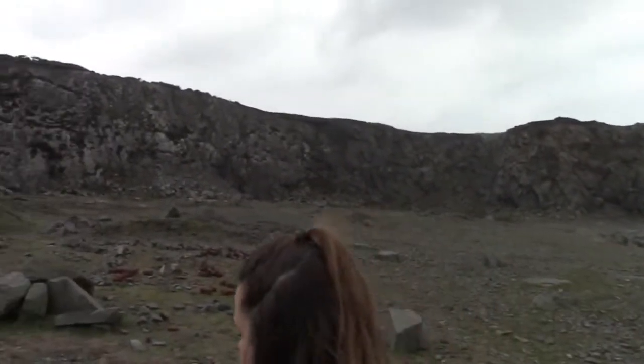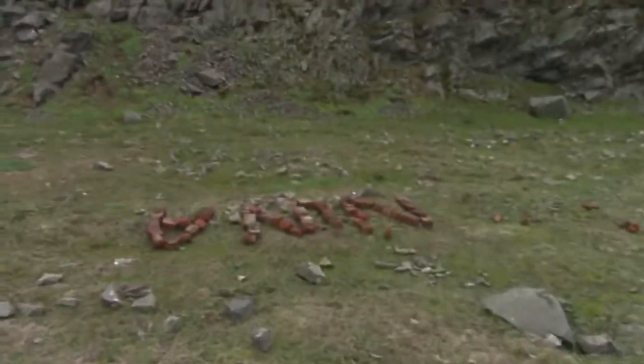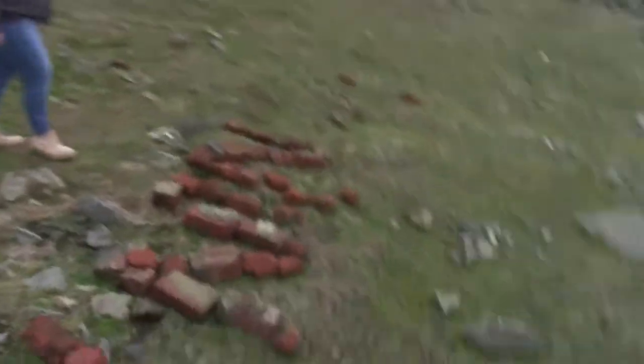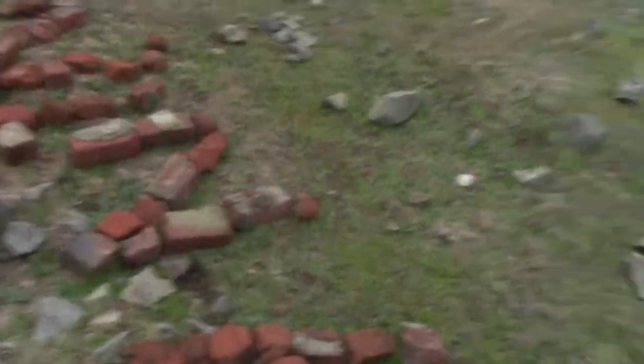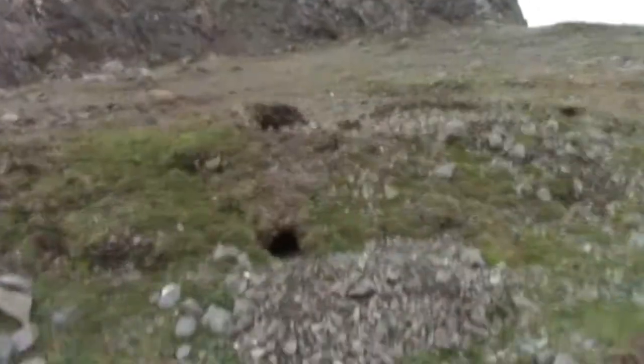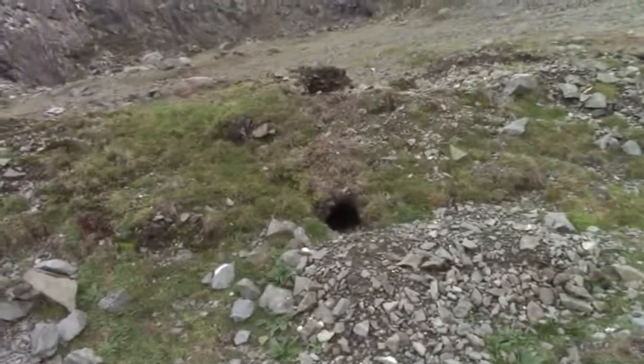Somebody's made a heart out of bricks down here — not sure what it says. We're getting off topic though, we've got to find this train track. It could literally be anywhere underneath these rocks. There's rabbit poo everywhere — a lot of rabbits probably live down here. It's sheltered from the wind, so why wouldn't they? There's a hole there. We've been looking for quite a while now.